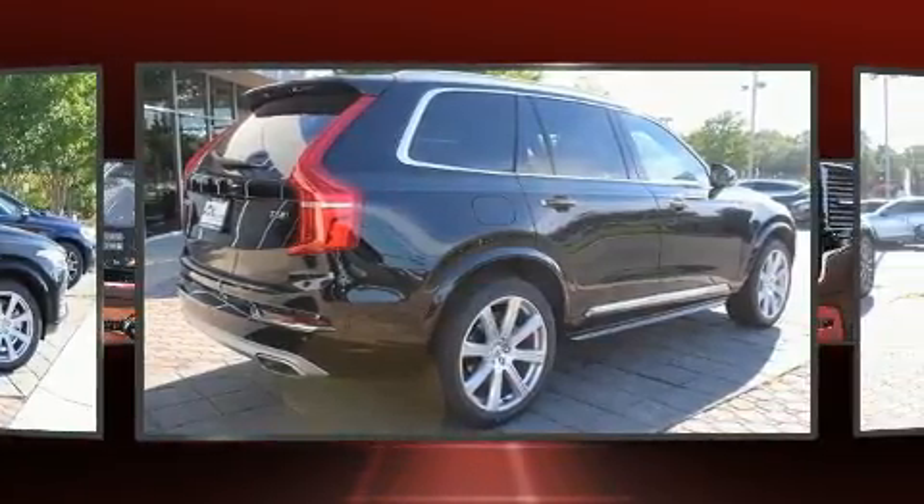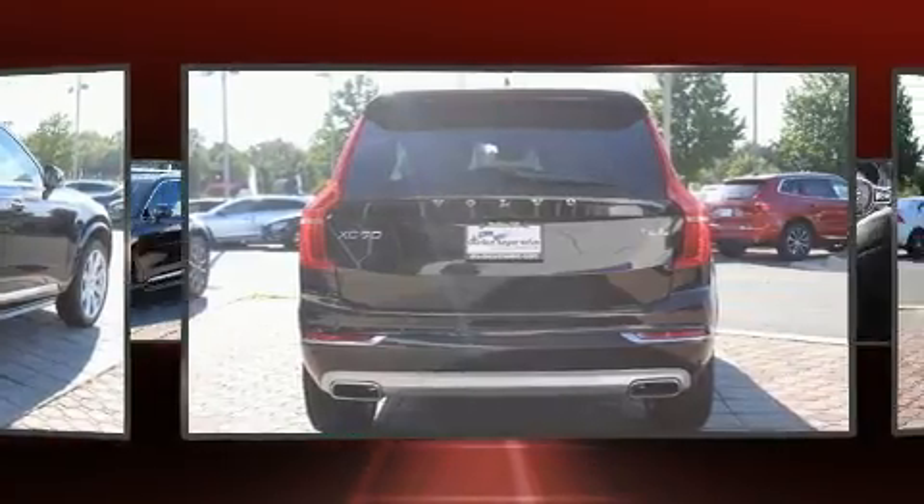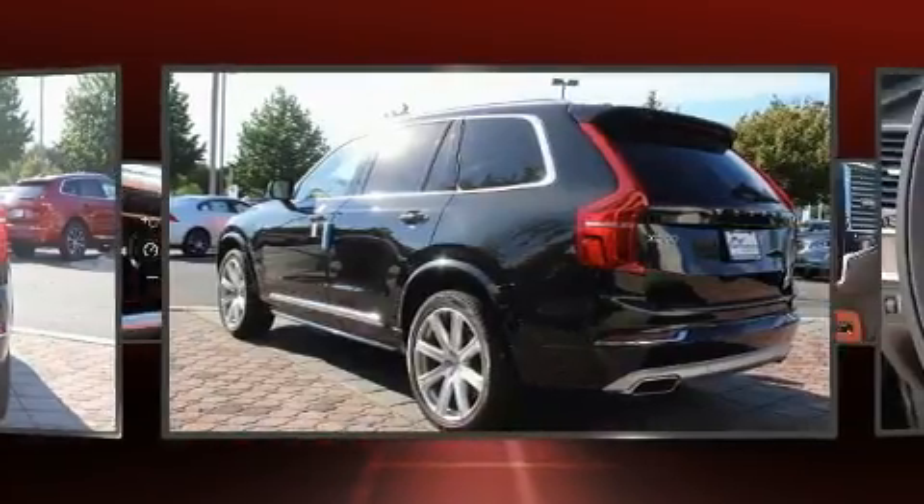Volvo prioritized practicality, efficiency, and style by including power front seats, heated steering wheel, and the power moonroof opens up the cabin to the natural environment.